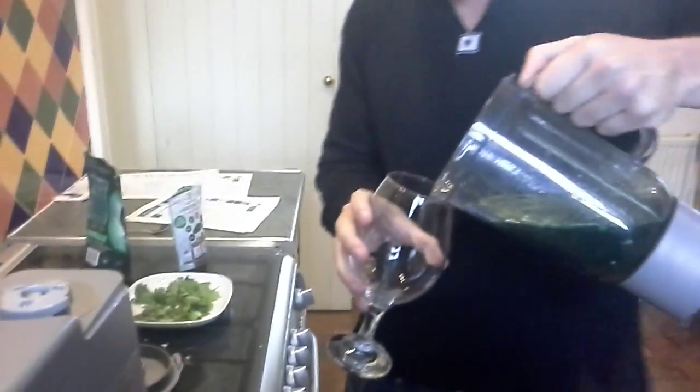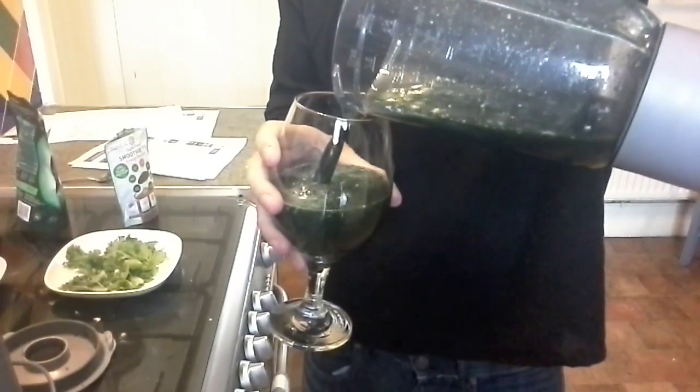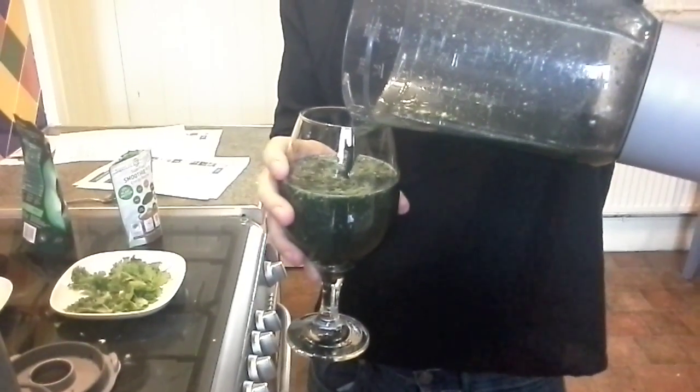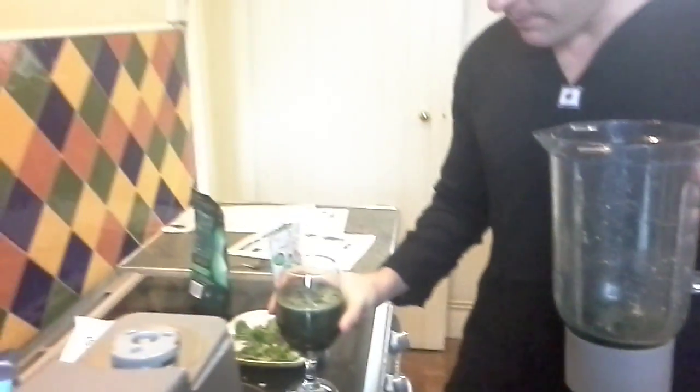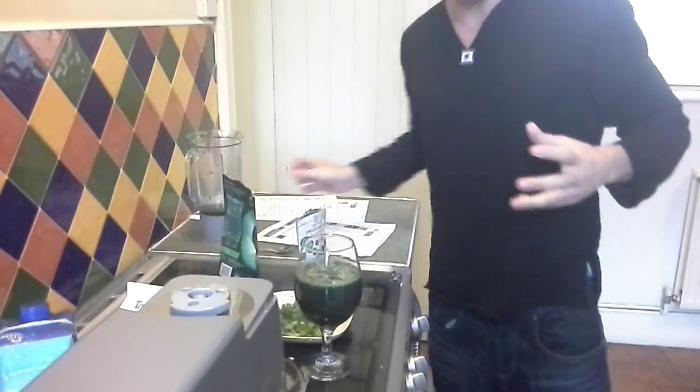It's got everything in there that you need to bind it together. What you'd be looking to do is follow this recipe for two weeks. Over the process of two weeks, you can be sure that metals such as lead, mercury and cadmium will be out of your system — you'll feel a whole new different person without being weighted down. Try it! Thank you for watching Patrick Dickinson Health and Wellbeing.